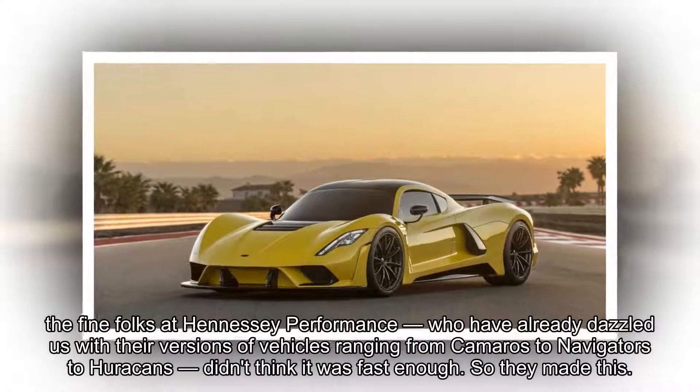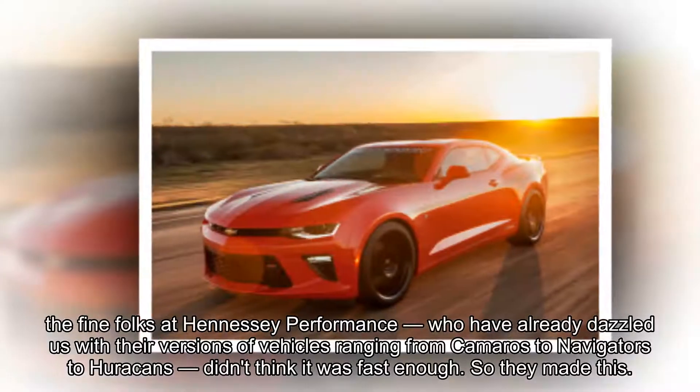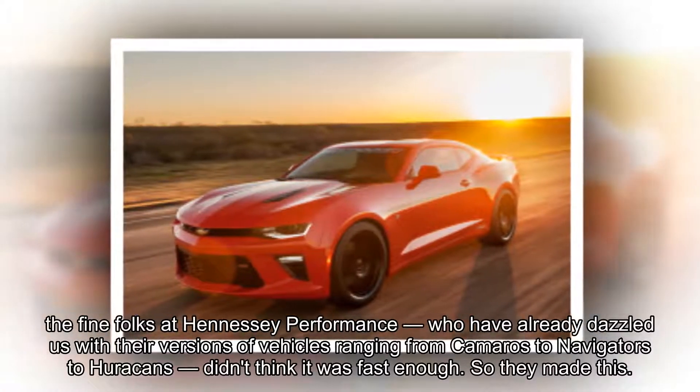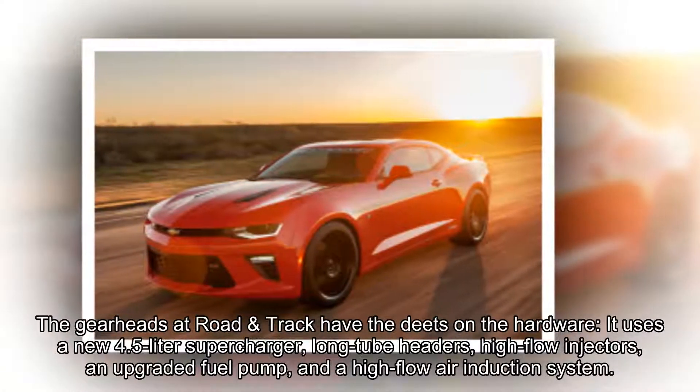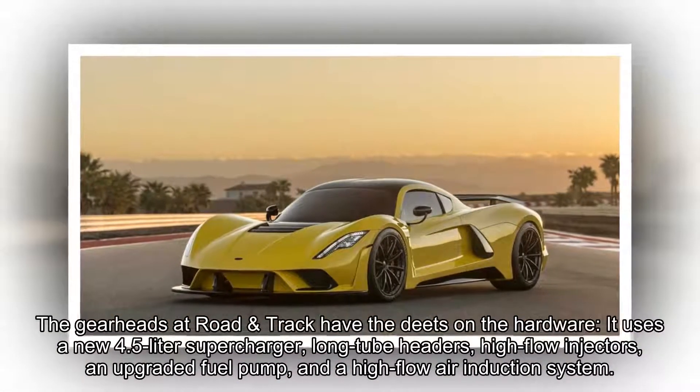Still, the fine folks at Hennessy Performance, who have already dazzled us with their versions of vehicles ranging from Camaros to Navigators to Hurricane, didn't think it was fast enough. So they made this — the Hennessy Trackhawk.